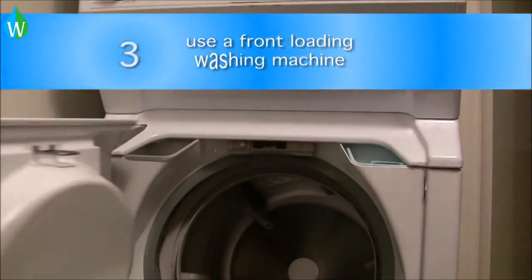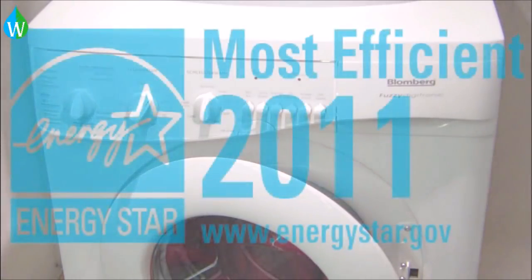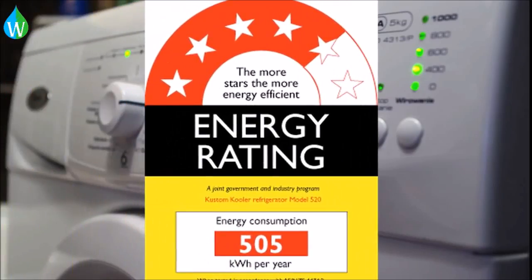Using a front-loading washing machine saves 16,000 liters of water per household annually. When purchasing a new washing machine, choose one with a 4-star energy rating or above.